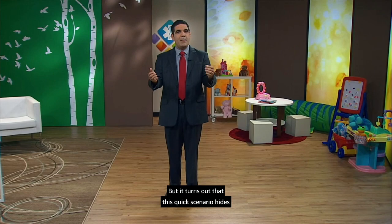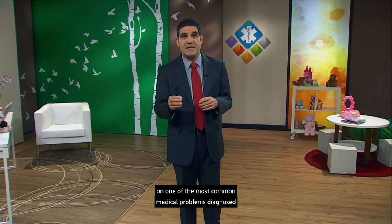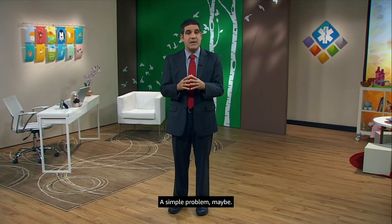But it turns out that this quick scenario hides a lot of important decisions. In this lecture, we're going to concentrate on one of the most common medical problems diagnosed by pediatricians, family medicine docs, emergency physicians, and anyone else who provides medical care for kids — the simple ear infection. A simple problem, maybe. But there's a lot to learn about the best way to take care of it.